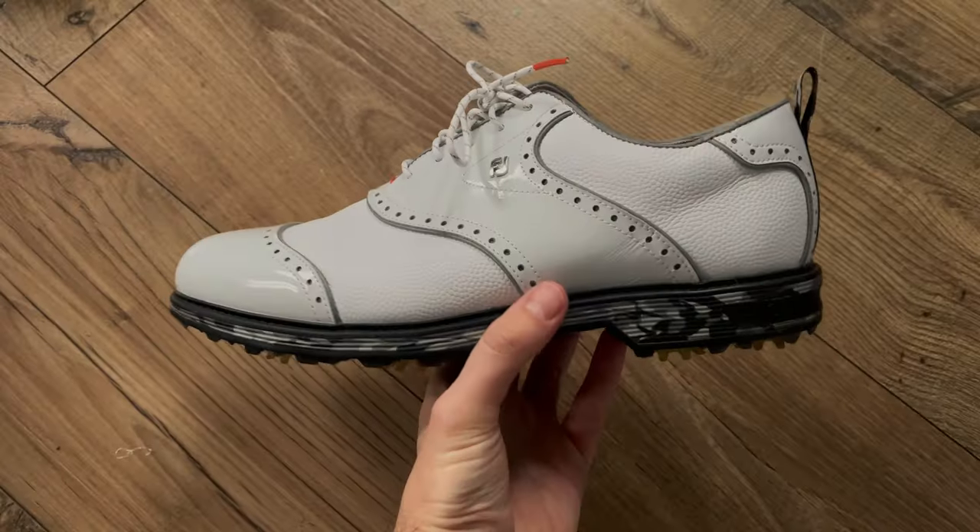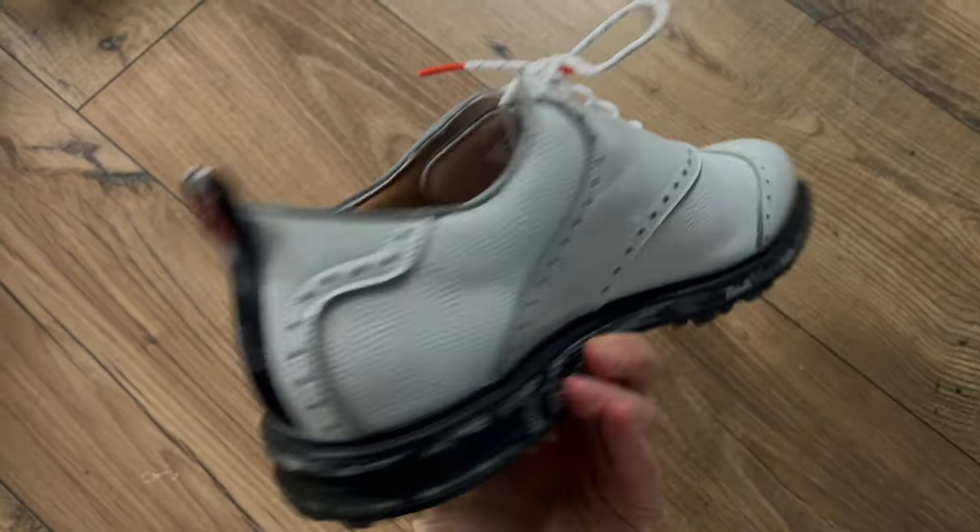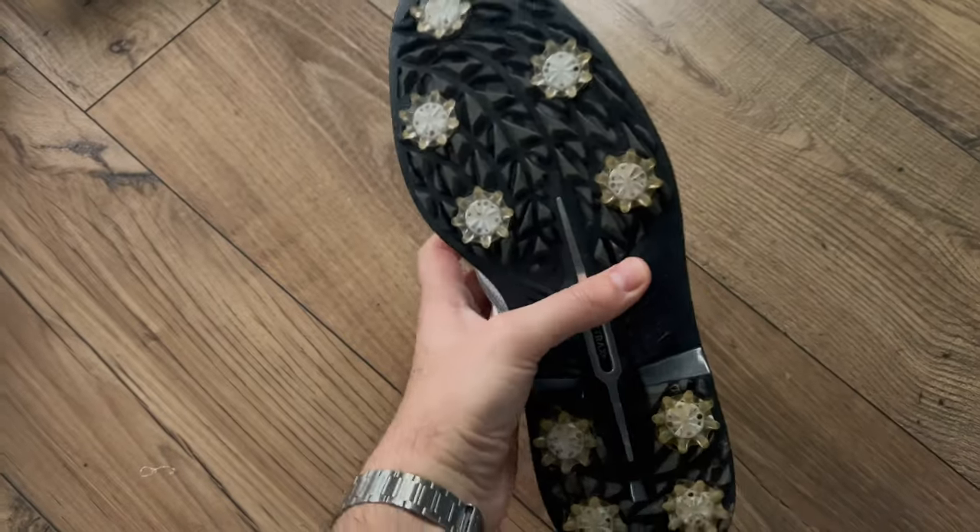At number five are my Todd Schneider x FootJoy collaborations. These are actually what I wore to the Belfry at the British Masters when I played in the pro-am. The Todd Schneider shoes were the first ones I noticed where FootJoy were really doing something different with their releases and starting to collaborate — collaborating with brands in a way I think is great for the sport.